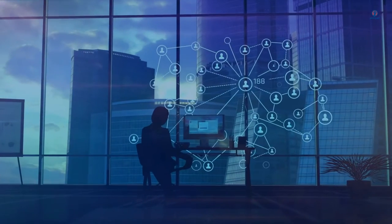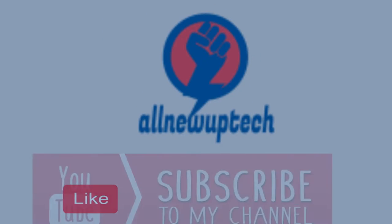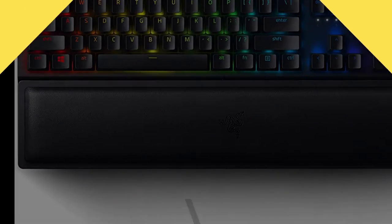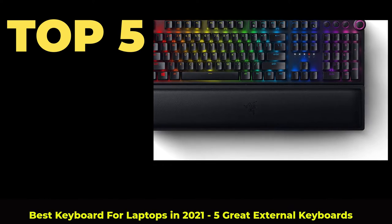Welcome to my channel. Select your best products — all new tech. Like, subscribe, and unlock the bell icon. Top 5 Best Keyboards for Laptops in 2021 — 5 Great External Keyboards.